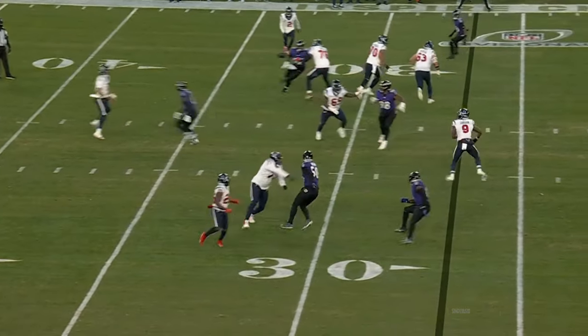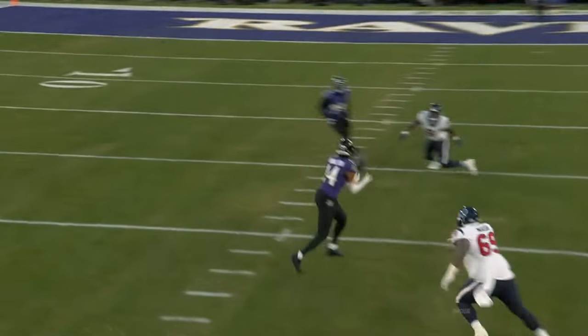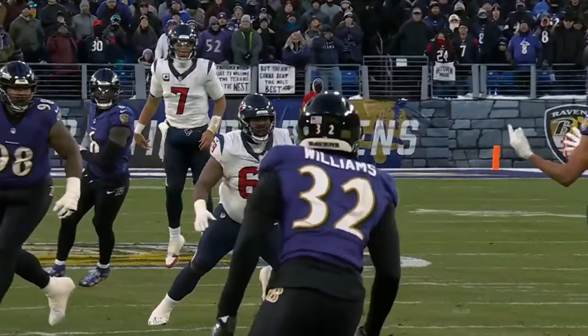Catch and run. Here's a ball tipped and nearly picked by Hamilton.